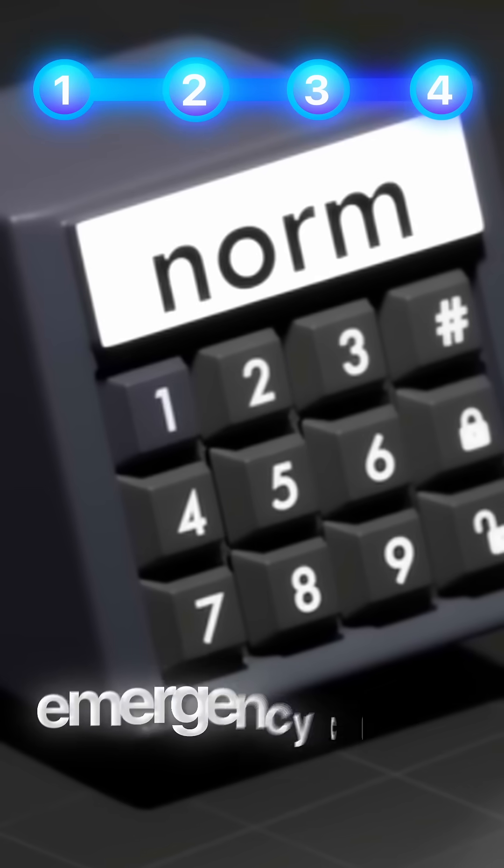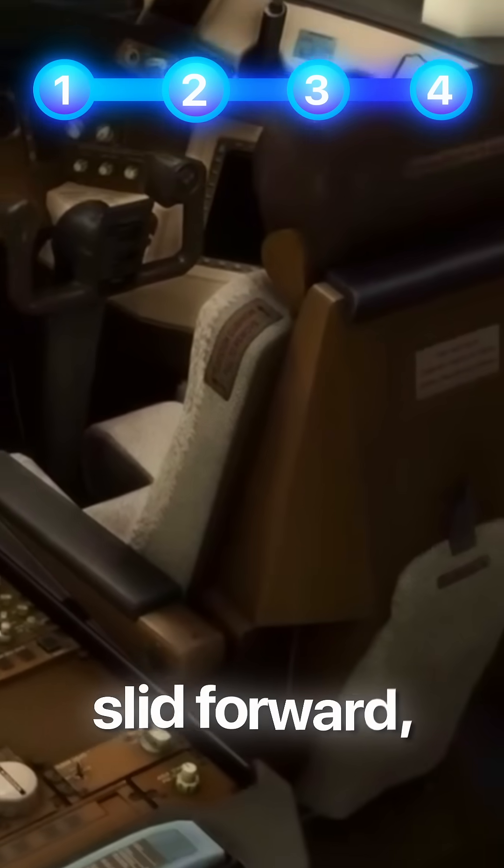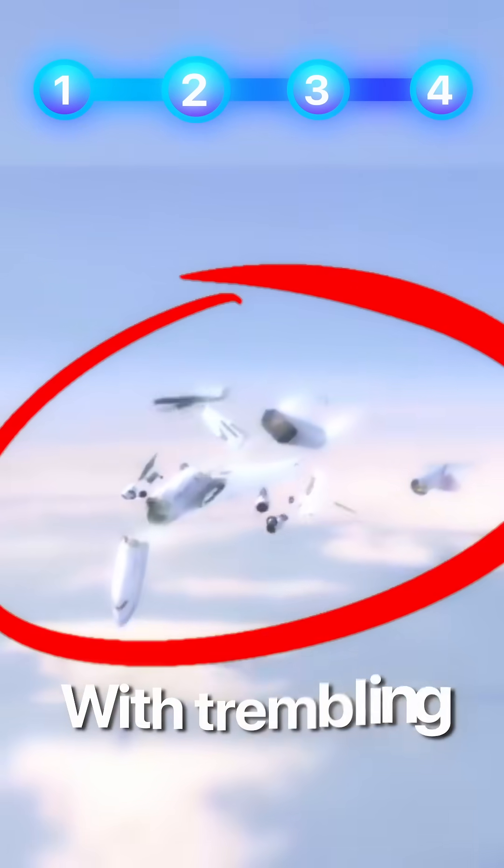Panic surges as you wonder whether this locked door would mean your fate. But suddenly, a flight attendant finds the emergency code that they always carry, and with a click, the door opens. Your stomach drops. The seats are slid forward, forcing you to climb over the pedestal — one accidental knock and disaster.